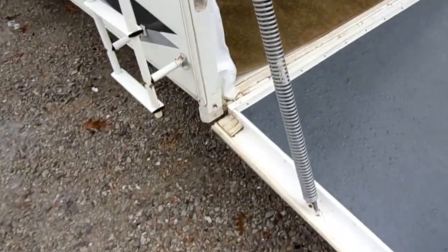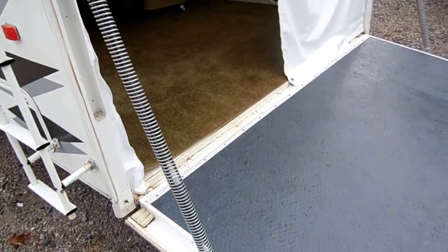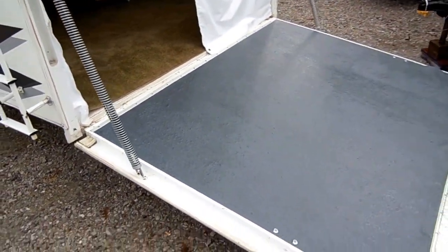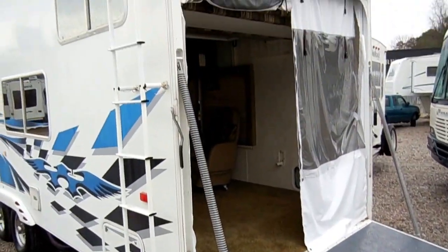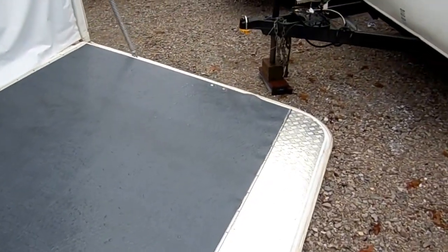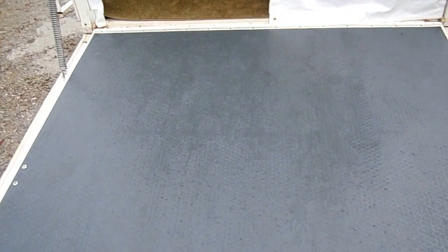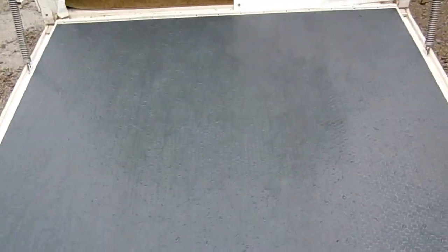One thing you notice — the springs aren't even rusty. A lot of times being from up north they'll have rust on those springs, but this is a South Carolina unit. Great condition. Like I said, it just came in — you're looking at it exactly how we got it. Rear ramp door, and notice it's got the textured rubber floor so it's easy to clean.